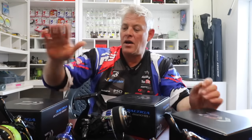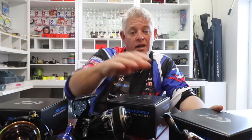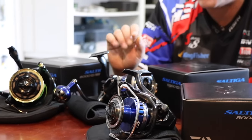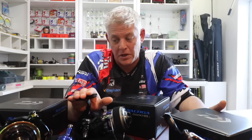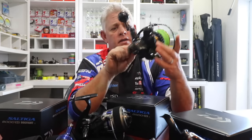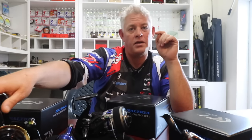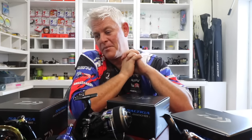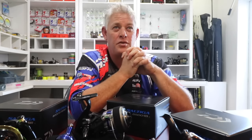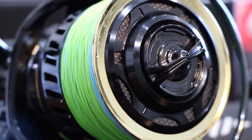The reason I'm making this video is this is pretty much what you need to target every species our coastline or the ocean has got to offer, from the shore and even from the boat. Now a lot of guys — look, I won't go target granders, thousand-pound marlin on this, that would not be the right reel. However I have done that and we have targeted some up to 200 kilos hooked on them, and they'll handle that — I've got no doubt.